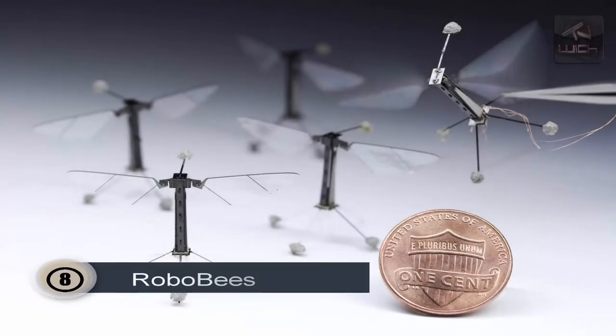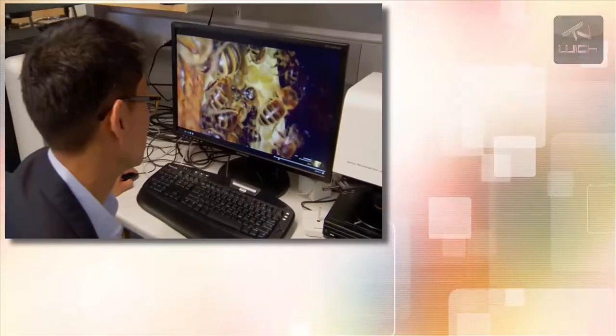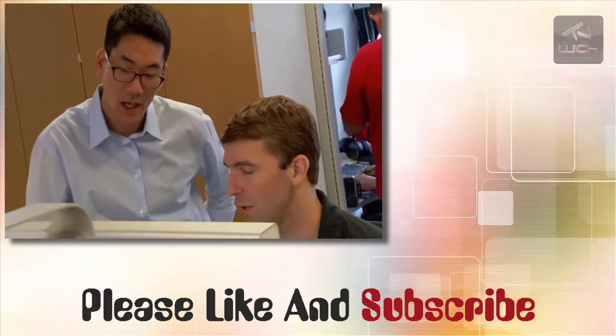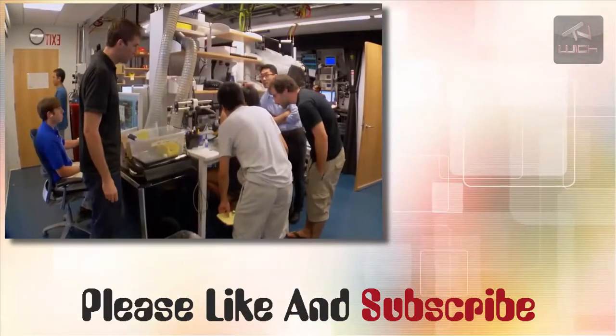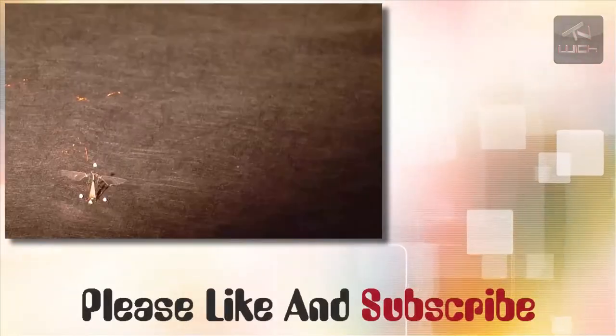Number 8: Robo Bees. While the concept has been demonstrated and proven workable, a swarm of robot bees would have to be able to communicate among themselves and work as a team, just like a real swarm, and the Harvard team is not quite there yet. By their estimate, robot swarms may be out pollinating crops within a decade, helping the agriculture industry recover from the billions of dollars in yearly losses caused by colony collapse.